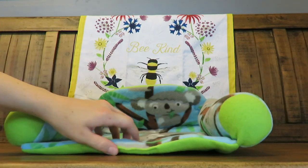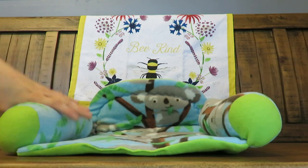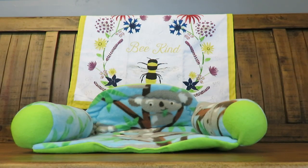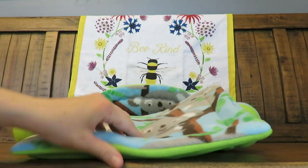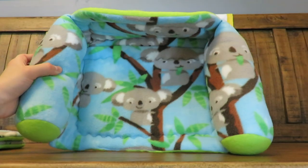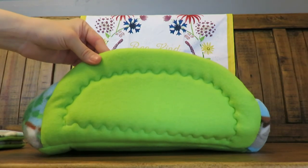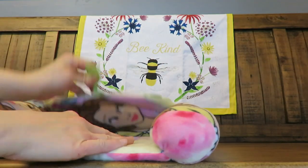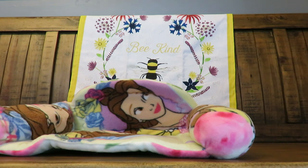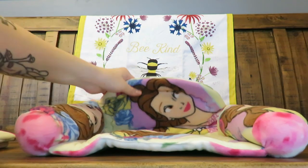Next we have a koala couch. Again it comes with the really pretty green, and there's foam and polyfill in the couch arms, plus two pads. She made a really nice couch. Next we have a Belle couch — this print is just new to me.